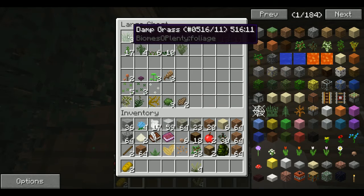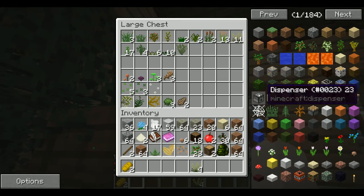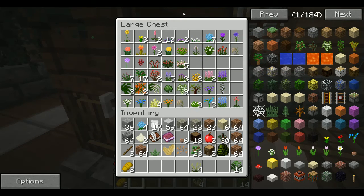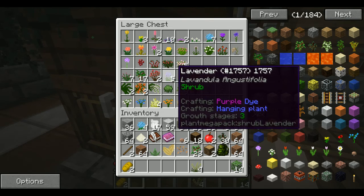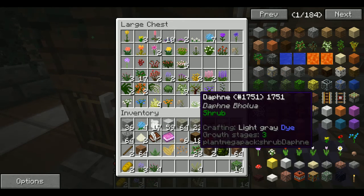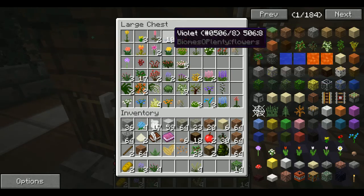I know that prairie grass doesn't go on sand. I don't think I have any plants that go on sand. I can take the oak leaves to finish the fox exhibit fence. We could add some lavender in there, maybe some fountain grass — because they also like shrubland.